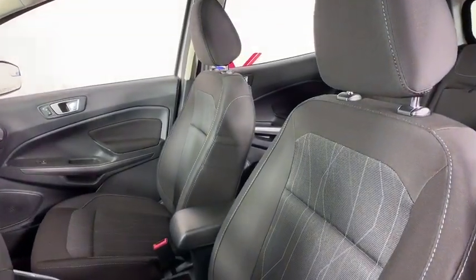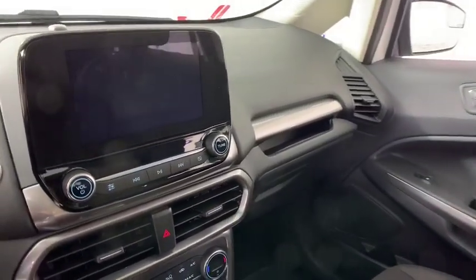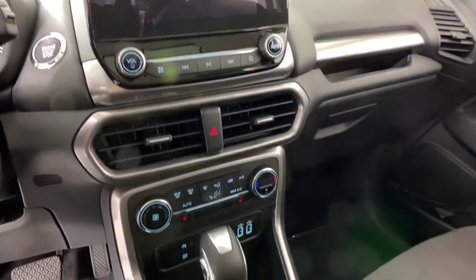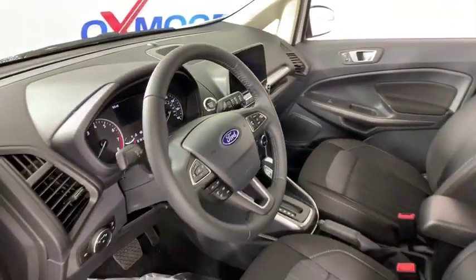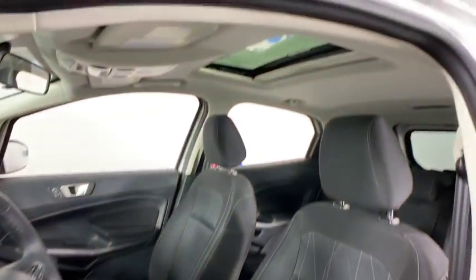Traction control, dual airbags, leather-wrapped steering wheel, alloy wheels, power steering, four-wheel disc brakes, compass, trip computer, fog lights, rear window defroster, power windows.